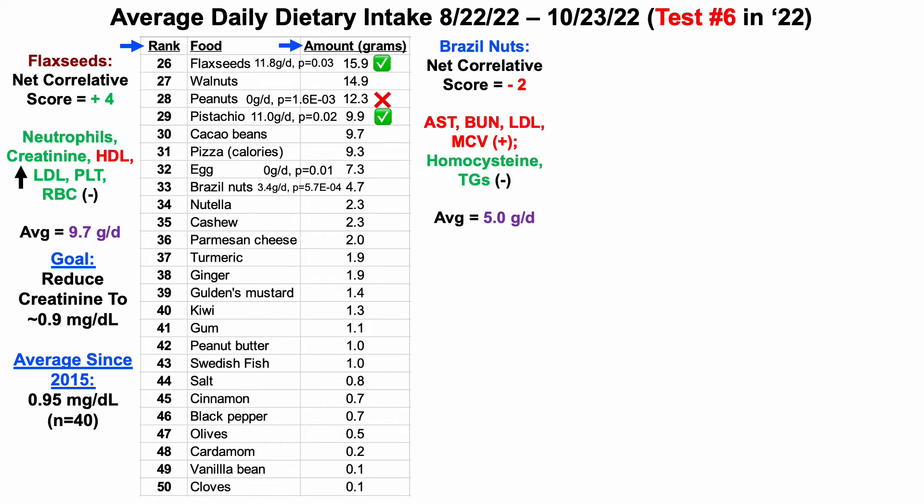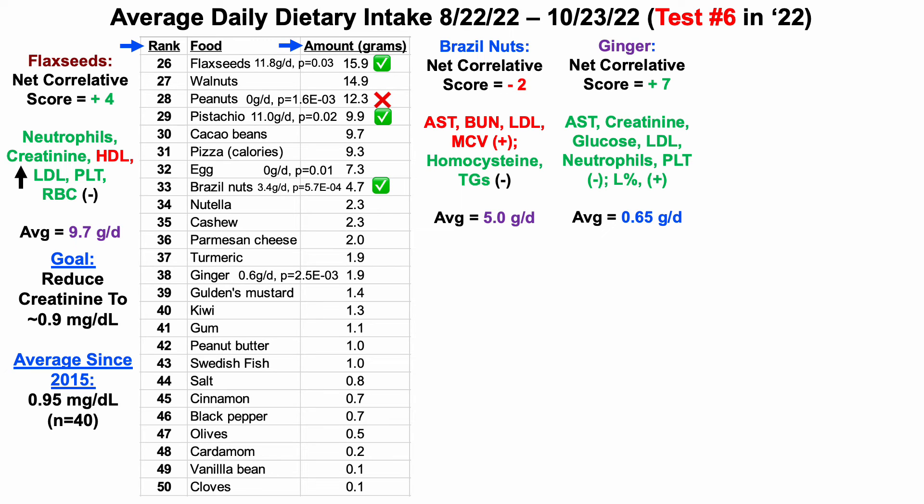Brazil nuts in terms of correlations have a net correlative score in my data of minus two, with four biomarkers going in the wrong direction and two going in the right direction. My average Brazil nut intake since I started tracking food intake is five grams per day. With a net negative correlative score, I should be below my average — 4.7 is less than five, so we give that a green check. I also increased my ginger intake — fresh ginger, not powdered — from 0.6 grams per day up to 1.9. Ginger has a very positive net correlative score of plus seven in my data, with seven biomarkers going in the right direction. My average ginger intake since I started tracking is 0.65 grams per day, and because 1.9 is higher than that, we give that a check.